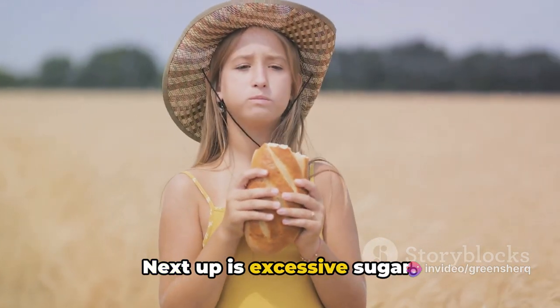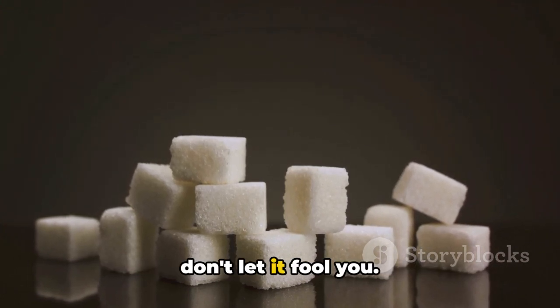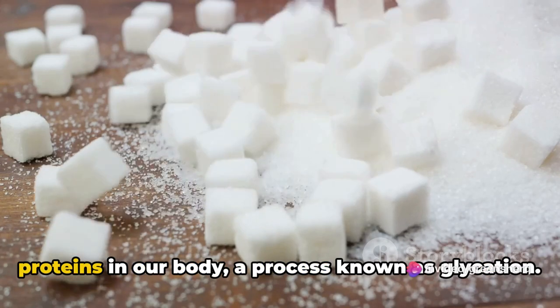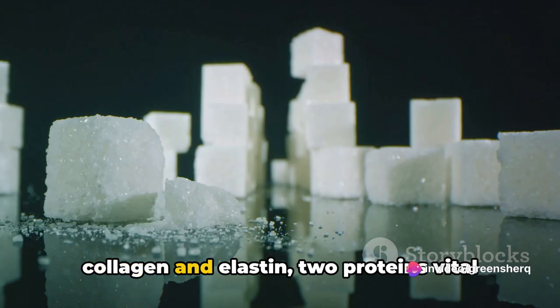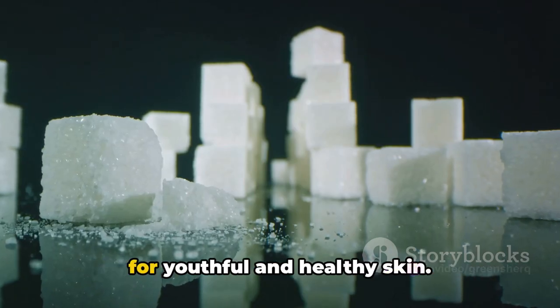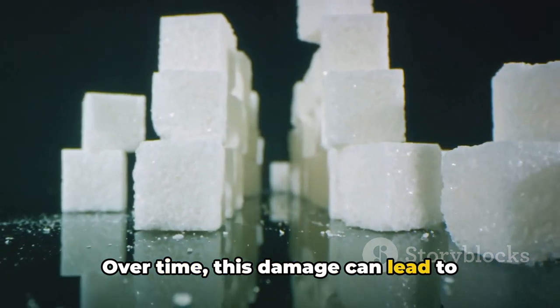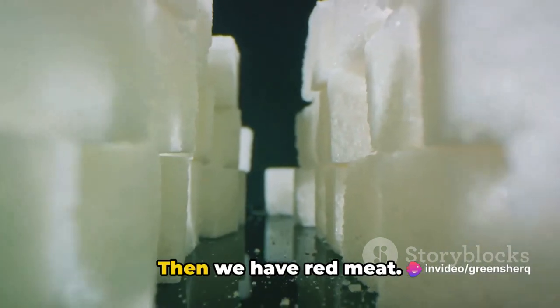Next up is excessive sugar. When we consume sugar, it can attach to proteins in our body, a process known as glycation. This can lead to the breakdown of collagen and elastin, two proteins vital for youthful and healthy skin. Over time, this damage can lead to premature aging and increased vulnerability to skin damage.